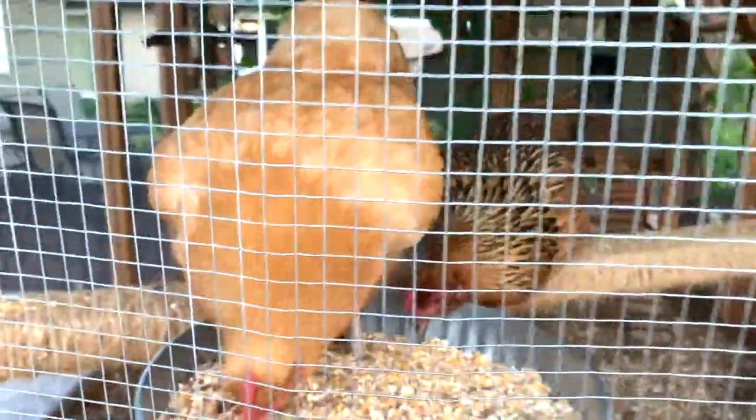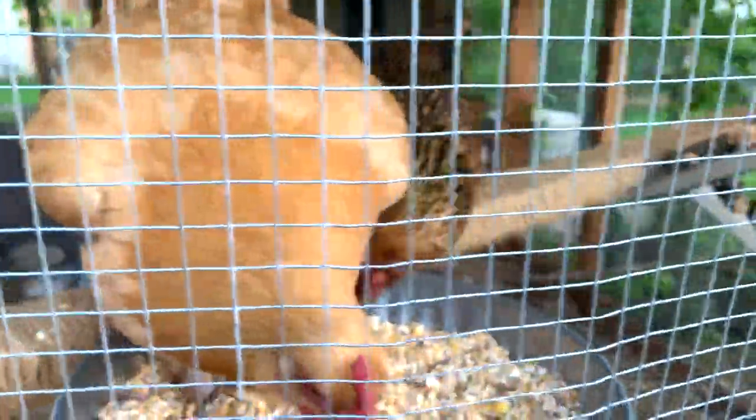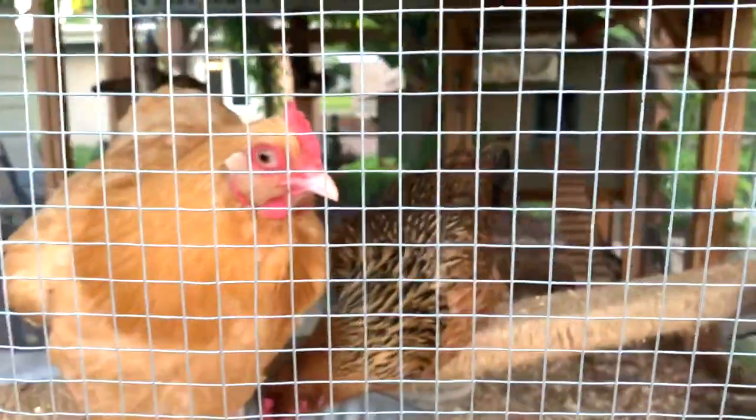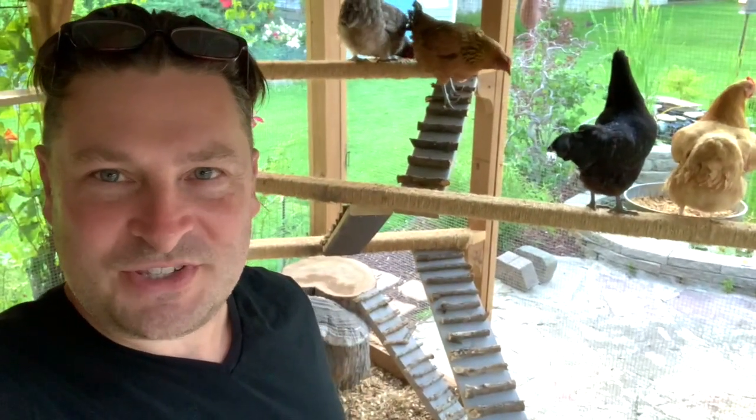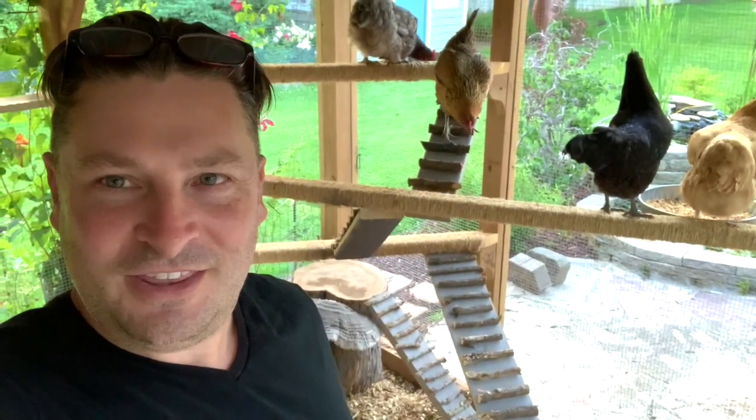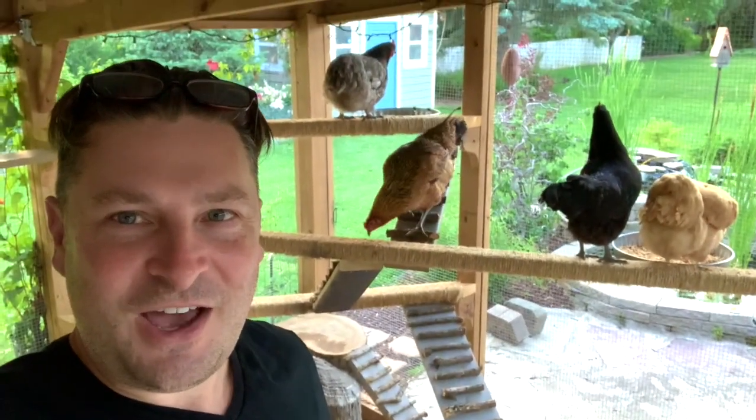Hope you guys like your new fun Ninja Warrior obstacle course. See you guys later. Well, that is our chutes and ladders course in the indoor chicken run. Thanks for watching — Twin Cities Adventures out.